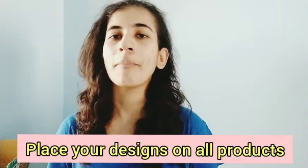The fifth tip is to optimize your design for placement across different products. Right now, masks have been selling well. If you place your artwork on all the products available on the platform, you'll get more eyeballs and a better chance of getting your first sale fast. So optimize your designs for uploading across all their products.